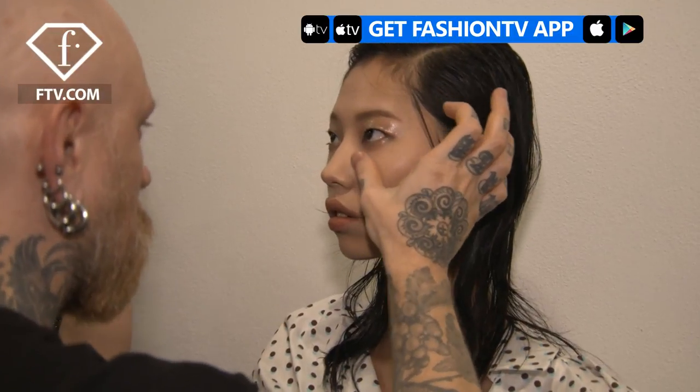Hi Fashion TV, I'm Brynn Bonner, backstage at Vionnet. I love that it's glossy and glowing. It's like I just got out of a shower. I'm just fresh and I love it. It feels really nice.